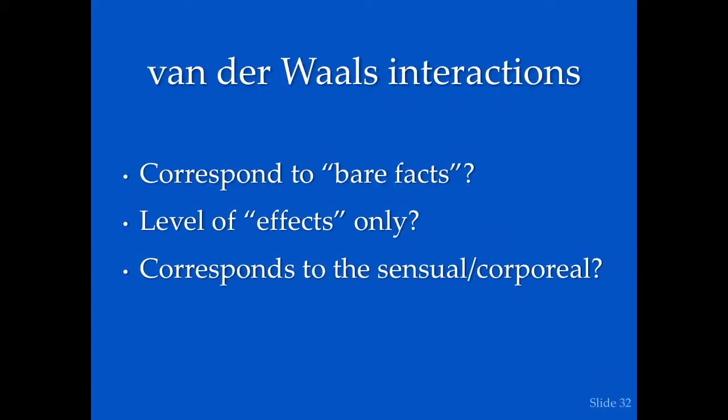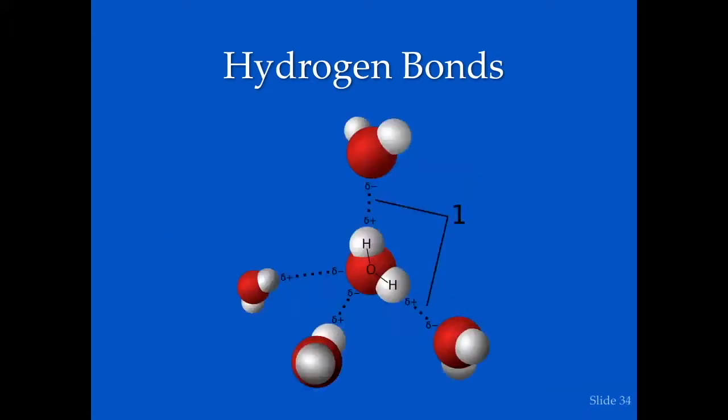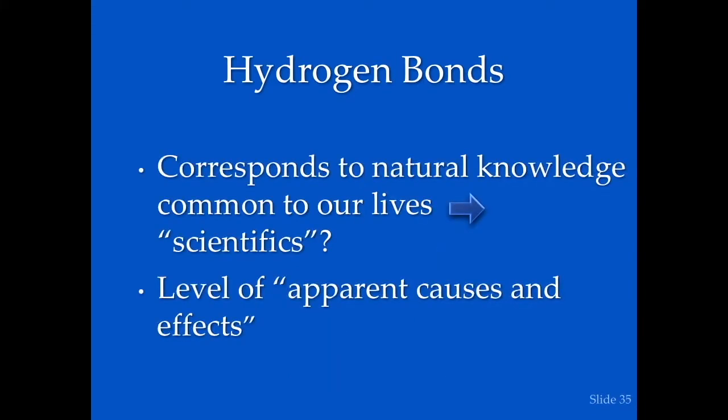Next, hydrogen bonds — very common in proteins. Twelve of the 20 amino acids form hydrogen bonds, resulting from asymmetric electron density between closely aligned atoms. One side is a donor, one side is an acceptor, depending on which is more electronegative. These may correspond to natural knowledge — not just facts, but natural causes and effects.